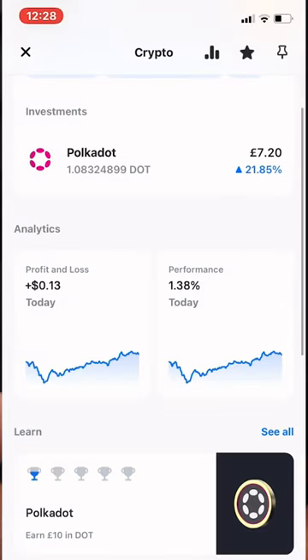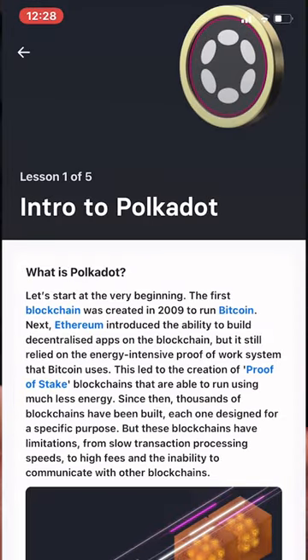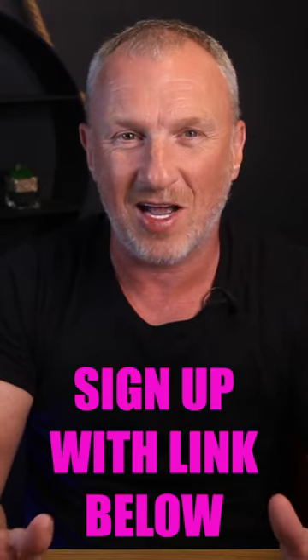Simply open up your Revolut app, go to the crypto tab and get started. It's that simple, and the best part — there'll be more crypto rewards coming very very soon. Now don't worry if you're not yet a user of Revolut, you can use the link below to sign up.